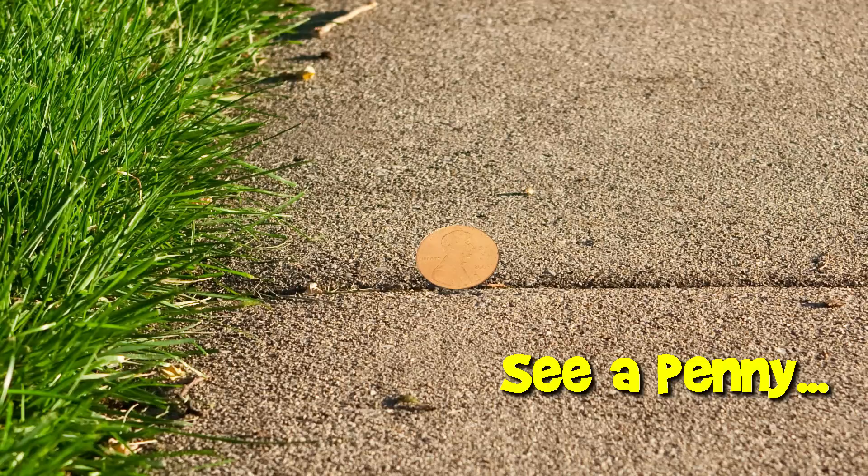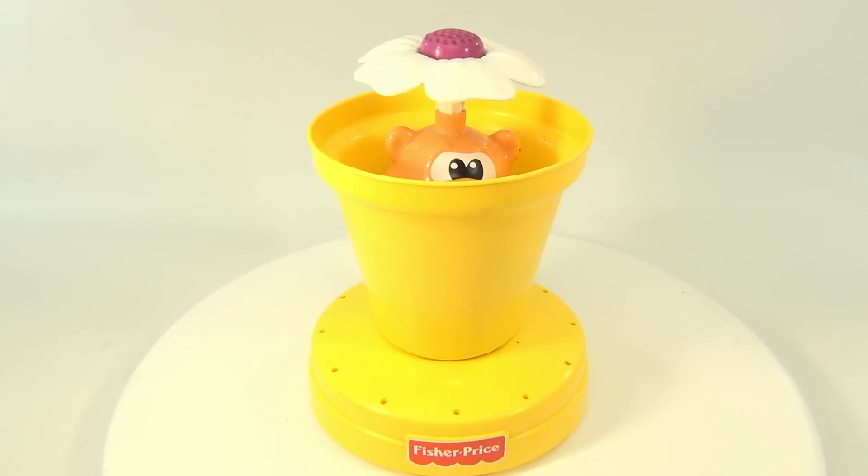You are now watching a Lucky Penny Shop product feature. Welcome to Lucky Penny Shop. This is a Fisher Price sprinkler from 1994. He's very cool.